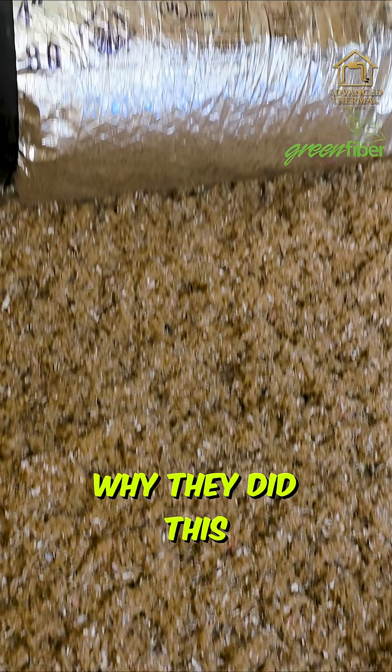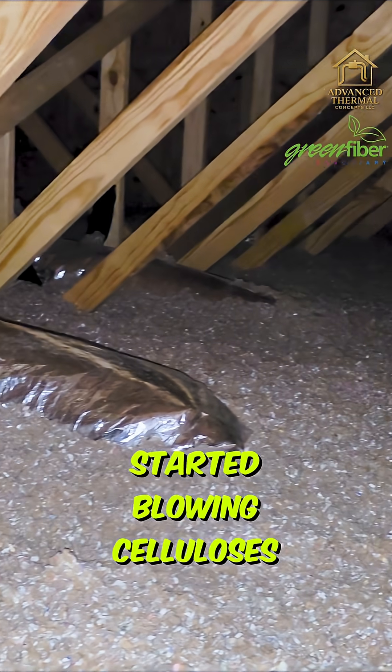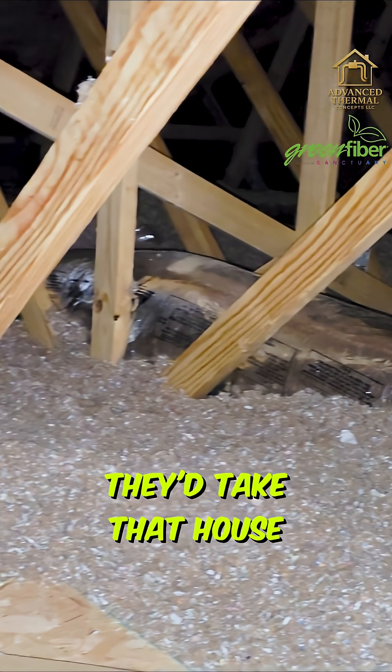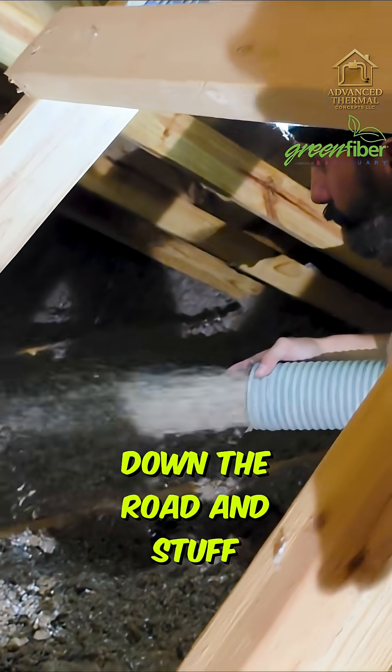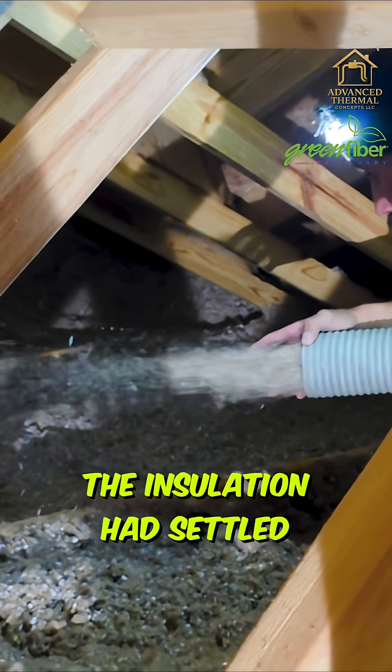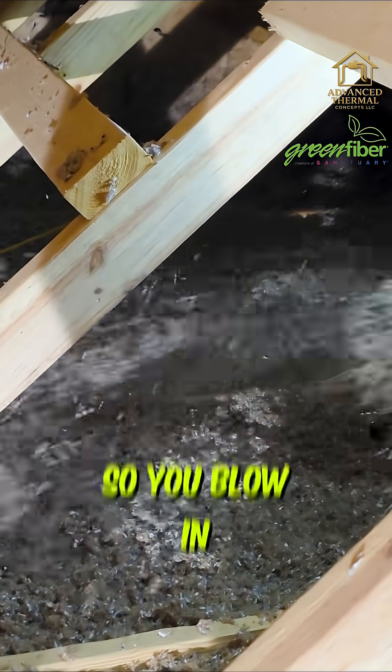The whole reason stabilized cellulose was invented is because manufactured housing started blowing cellulose in. They'd take the house down the road to deliver it, and by the time they got there — after all that bumping up and down — the insulation had settled a ton. That's why stabilized cellulose was invented.